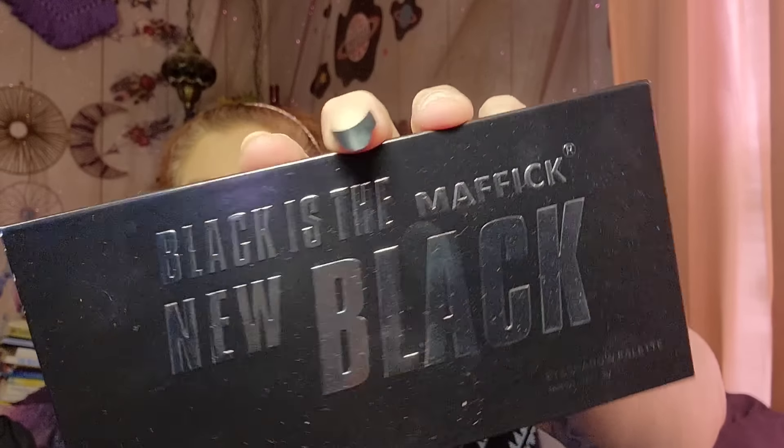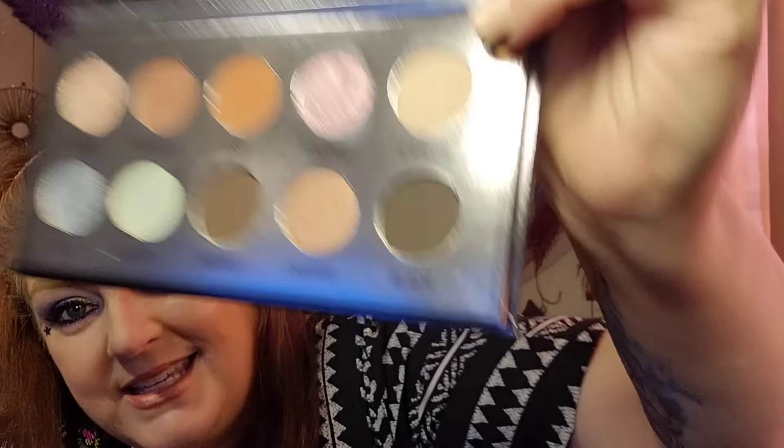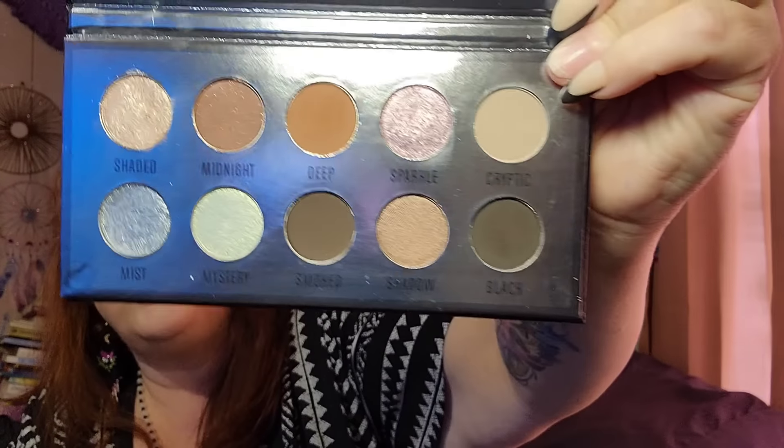Next I'm going to show y'all another eyeshadow palette. This is called Black is the New Black from Mafique — it's an eyeshadow palette for the makeup obsessed. When I got it I'm like, why do they call it Black is the New Black? Because there's only one black in there, and to me it doesn't even look black — it looks dark brown. But this is good makeup — it's a good palette and I've definitely used that several times.